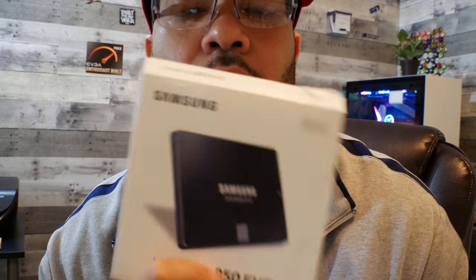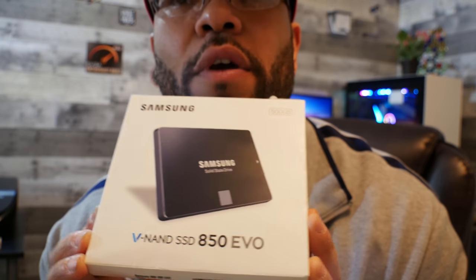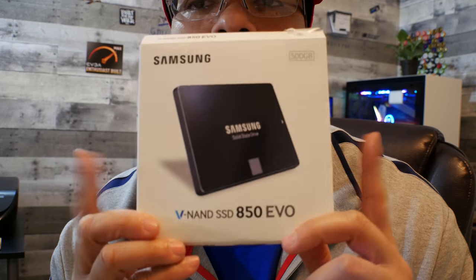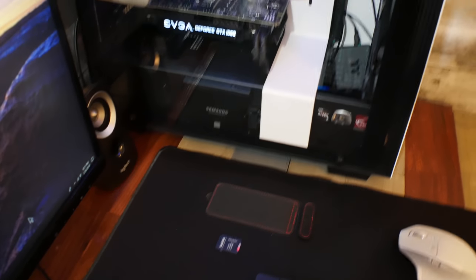Quick note for anyone new to building computers: the mandatory components so far are a CPU, power supply, motherboard, and Windows. The Wi-Fi card and card reader are optional. For storage, I went with a Samsung SSD 500GB 850 Evo — not the Pro version, those are stupidly expensive. It's super fast. You can actually see it mounted through the case in the front.